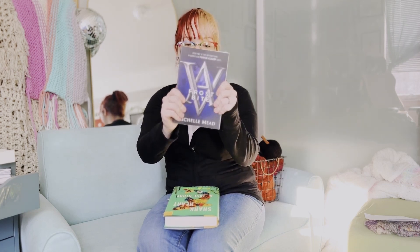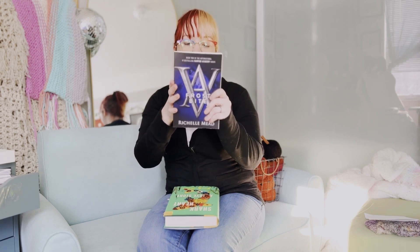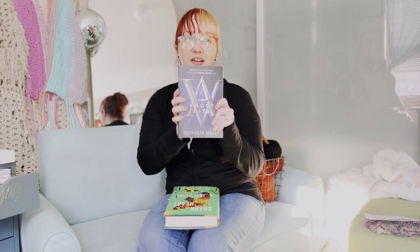Now let's talk about what I read this month. I only read two physical books and three Kindle books — I didn't do any audiobooks because I just wasn't in the mood to listen to somebody talk for hours. First up was the second book in the Vampire Academy series — not Vampire Diaries, Vampire Academy. I started re-watching Vampire Diaries, sorry! It's still very young adult but I'm still liking it so I'm going to keep going.